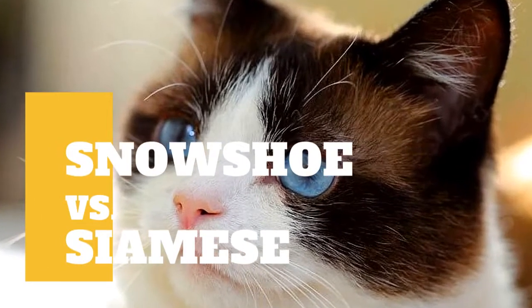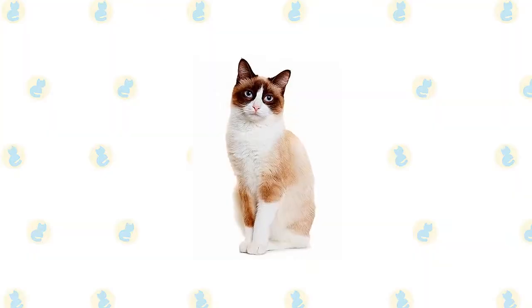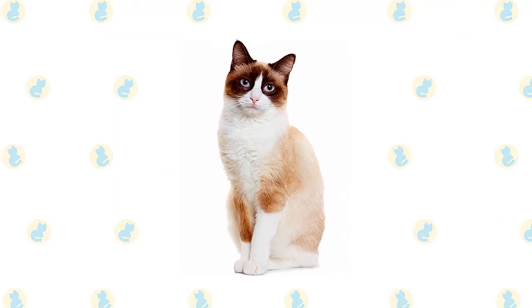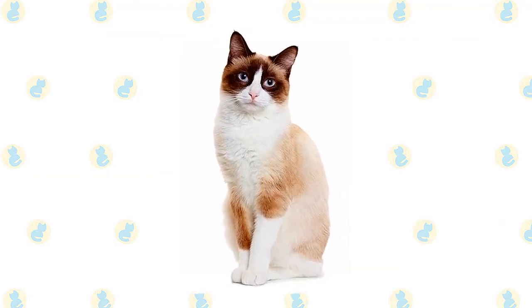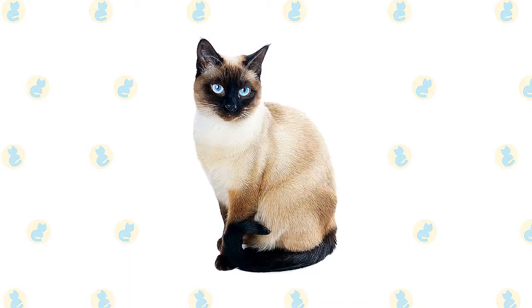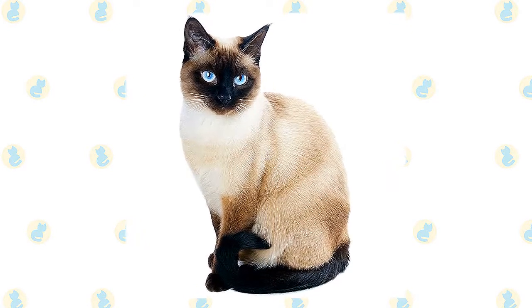Snowshoe cat versus Siamese cat — what are the differences between these two cat breeds? This Siamese-American Shorthair mix's affectionate and sweet disposition is supplemented by distinctive fur markings and a strong body. The sophisticated Siamese cat looks dressed for an elegant masquerade ball in pale evening wear with chic black accessories and tanzanite blue eyes.